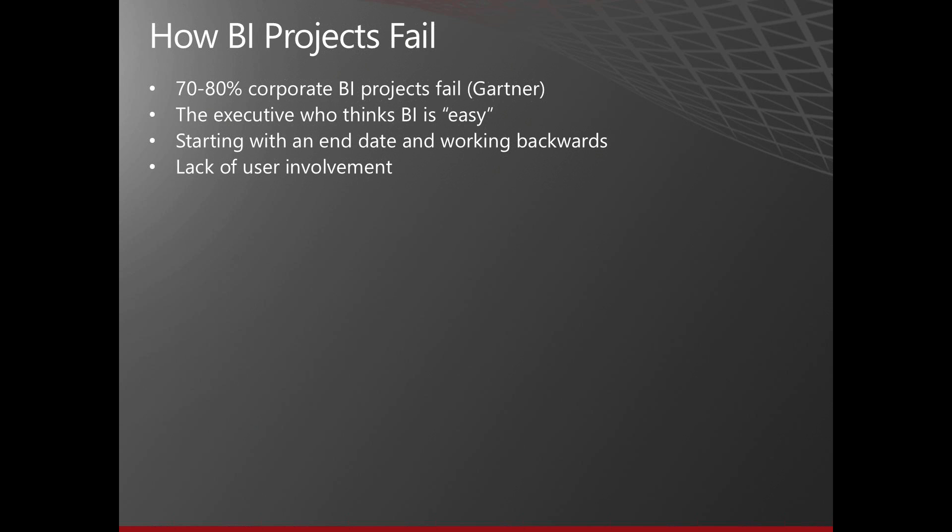Lack of user involvement is a huge way to fail. From the very beginning, you need to get all the business users involved — get them excited, get their input, make them feel like they are part of the solution. If you do that, you're much more likely to have complete buy-in. If you've ignored them, they're going to look at the solution and pick out problems. If you involve them, they'll feel like they had a piece in designing it and they'll champion it. The way to do that is lots of user interaction, communication, and getting them involved in designing and building the solution.